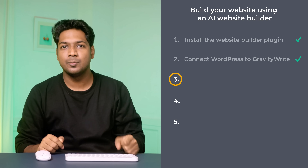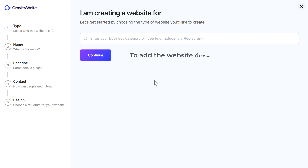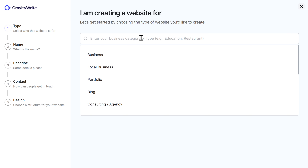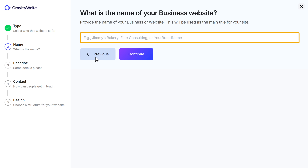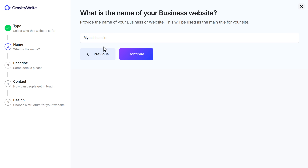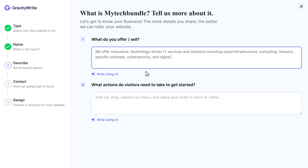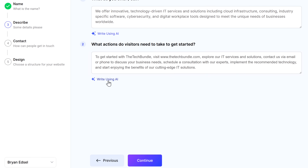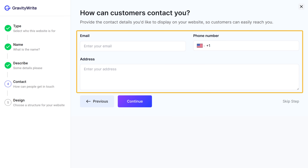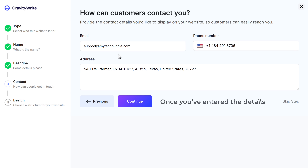Next, let's move on to the third step, which is to add your website details. This helps Gravity Write create the website designs and the content to match your needs. First, choose the type of website that you want to build — I'm going to enter business. Click continue. Next, enter the website name and click continue. Now describe what your business is about and what your visitors need to know. You can either fill in these details manually, or let AI do it by clicking write with AI. Once you've added the details, click continue. Now add your contact details for your visitors to reach you easily, and once you enter the details, again click continue. We've successfully added the details of our website.